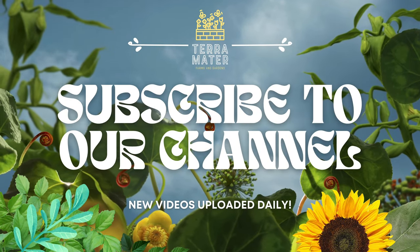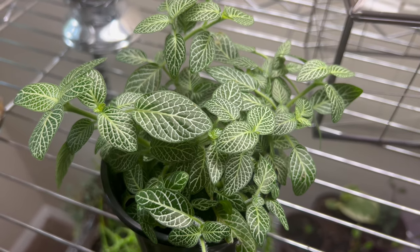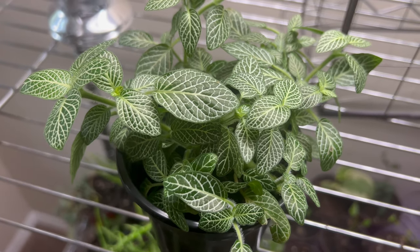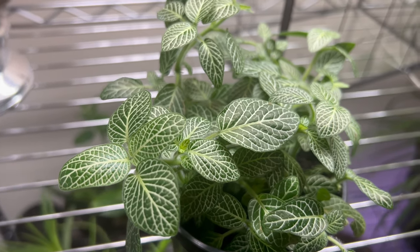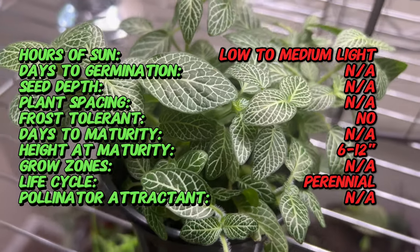Welcome back to Terramater Gardens. Today we're going to be talking about Fittonia, or White Fittonia, also known as Nerve Plant, which earned its nickname due to the intricate vein patterns on its leaves resembling a network of nerves. Among the various cultivars, Fittonia white stands out with its striking contrast of bright white veins against deep green foliage, adding an elegant touch to any indoor space.